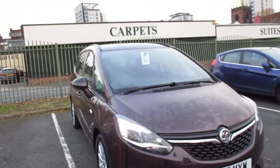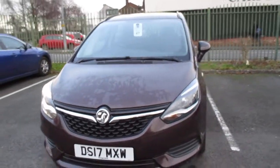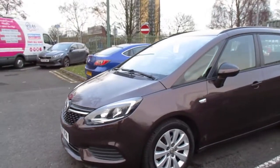Welcome to this video vehicle presentation at Pentagon Vauxhall in Manchester. The car we are looking at is our 2017 plate Vauxhall Zafira Tourer, finished in metallic macadamia brown.